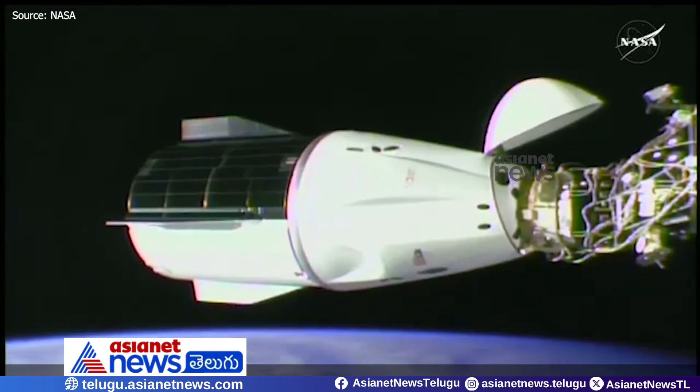Now that we are docked and hard docked to the International Space Station, that docking sequence complete, the crew may doff or take off their suits and start configuring the cabin of Dragon for opening up the hatch.